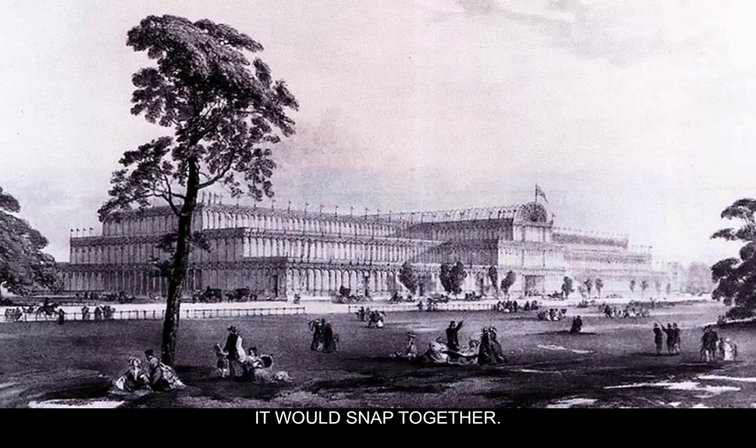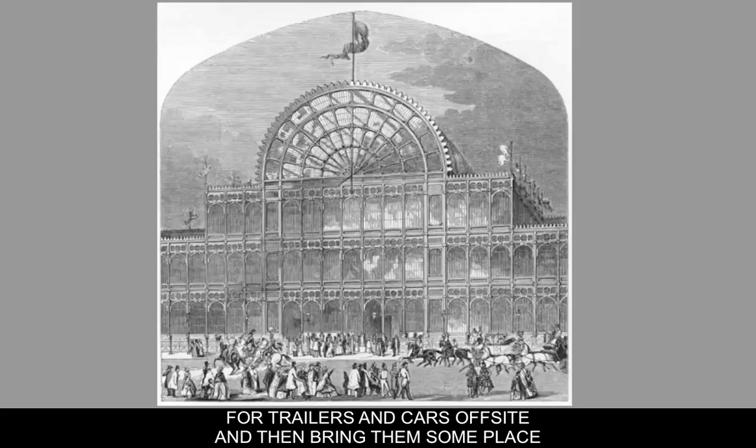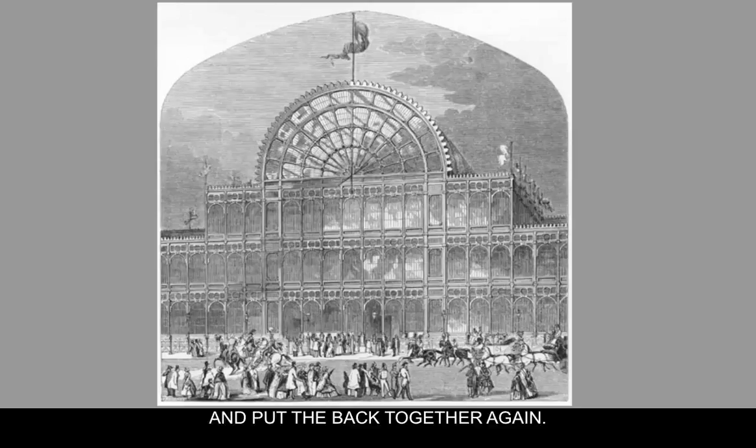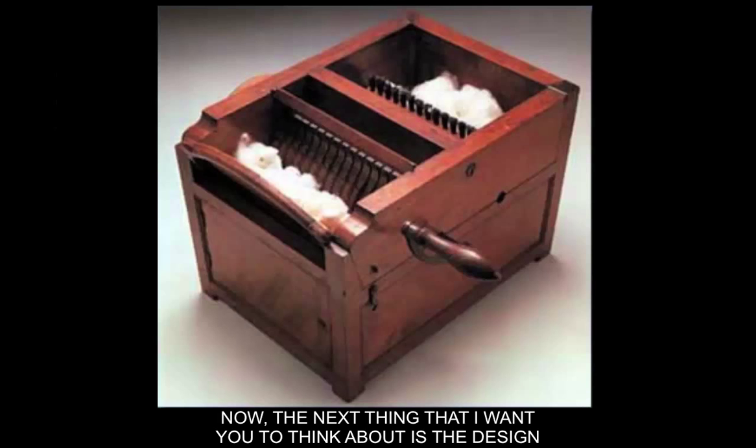What you might want to think about is that this building was in a way a precursor to trailer parks, because you can make the components off-site and then bring them somewhere and put them back together again. One of the major technological advances of the 19th century was Eli Whitney and his cotton gin and the interchangeable machine parts that he made — pieces of standard sizes — and I'm sure this ethos affected how architects were starting to think about architecture.